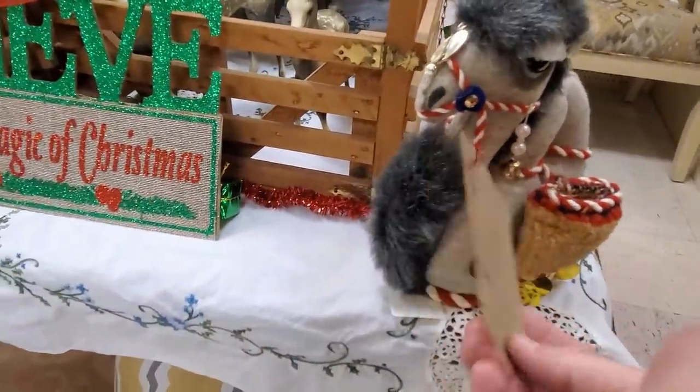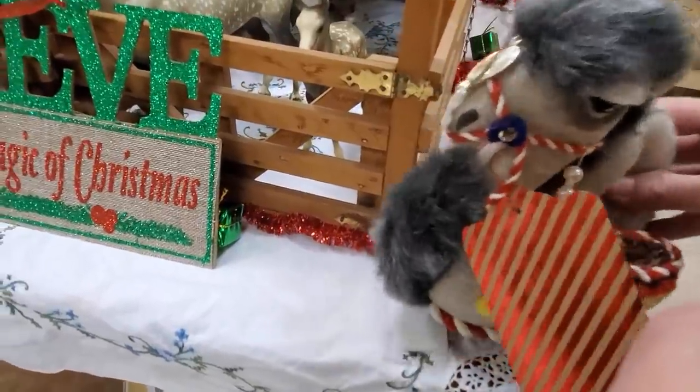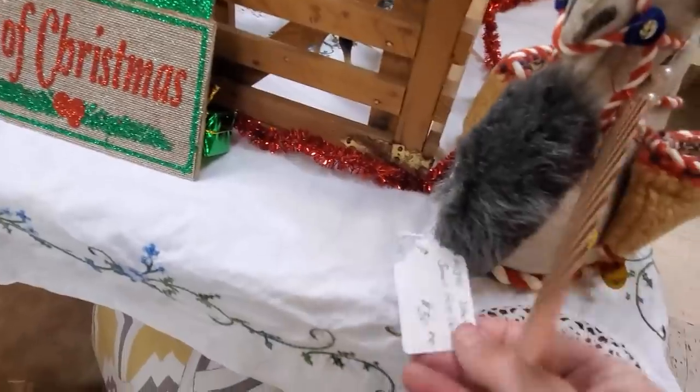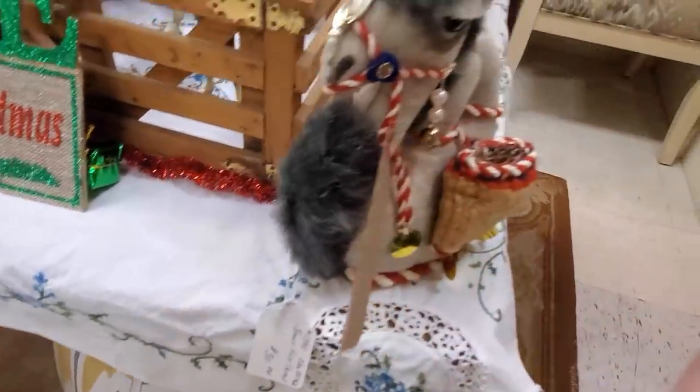My name's Kathy. I shop for a living. My husband hates it — it's like, stop, stop, stop. But that's okay. It's very cute.